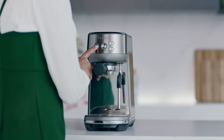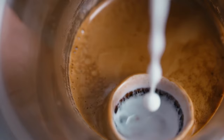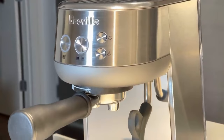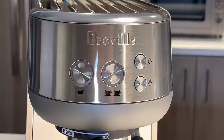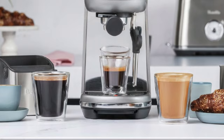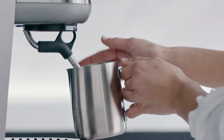Ease of use is a strong point for the Bambino, with simple one-touch buttons for single or double shots and a manual steam wand for milk texturing. However, the lack of a built-in grinder means users will need to purchase one separately to enjoy the full capabilities of the machine. The Bambino's design is space-saving and suitable for small kitchens, with a professional look that belies its entry-level price point.